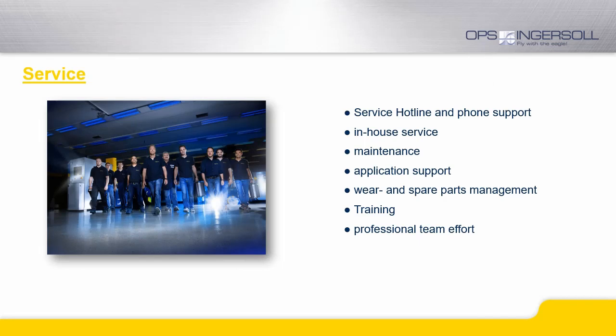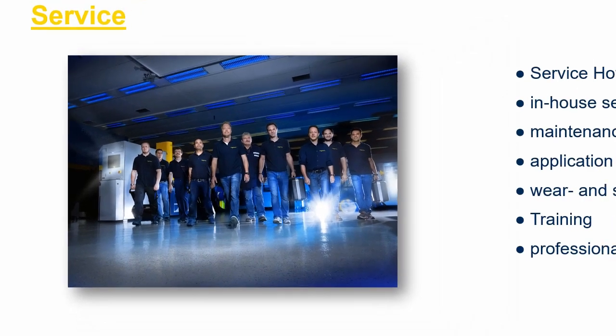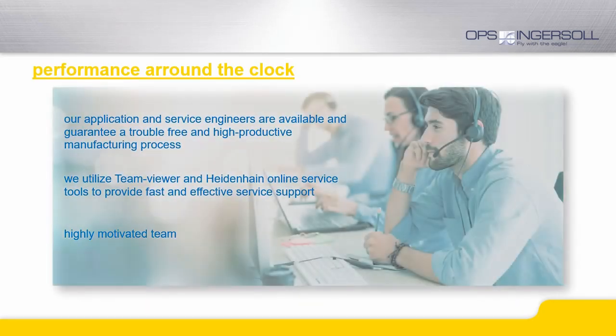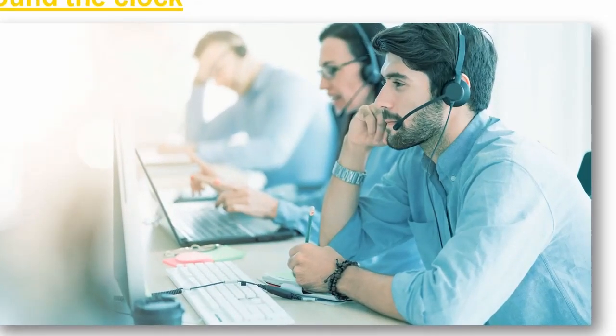Another major strength of our company is our service department. We offer hotline support by which our service specialist is available for your support and consultation on short notice. Spare parts are stored and organized for quick delivery at fair prices, and our service team is well trained and highly motivated to provide top-notch service support. Our team provides online service support by means of TeamViewer or Heidenhain online tools, ensuring availability of our engineers in a fast and efficient way, even over long distances.